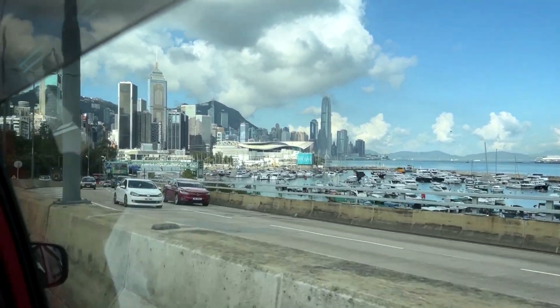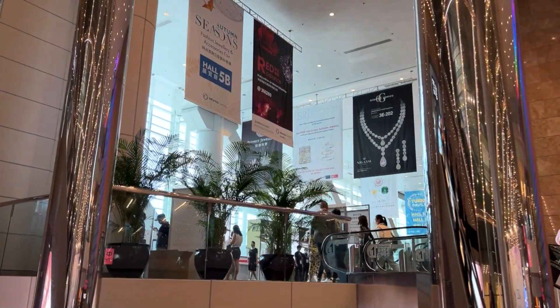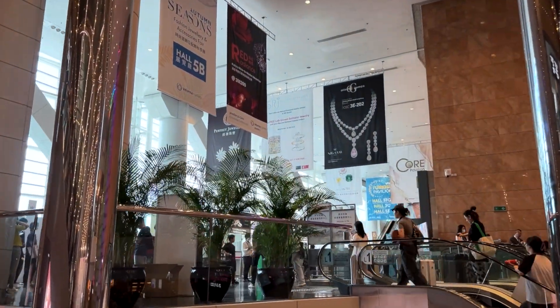Hello Gem friends, this is Justin K. Prim and I am back in Hong Kong for part two of my journey through the Hong Kong Gem Show. In the last video we were at the Asia World Expo. Today we are at the Hong Kong Convention and Exhibition Center and I'm going to take you through the other side of the Hong Kong show.